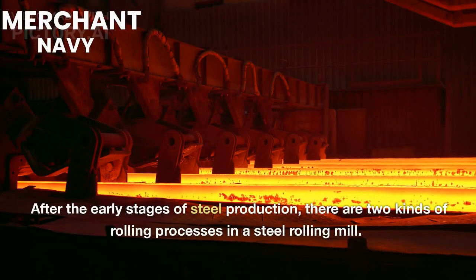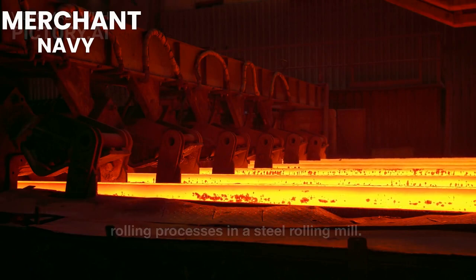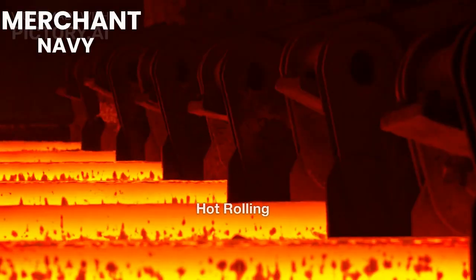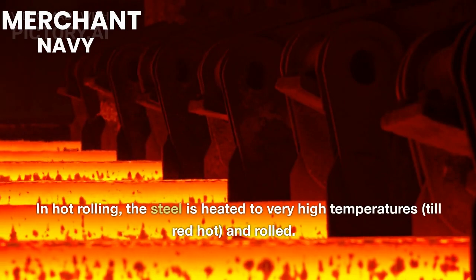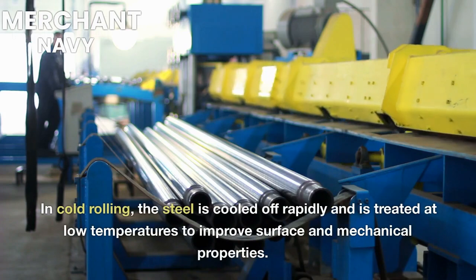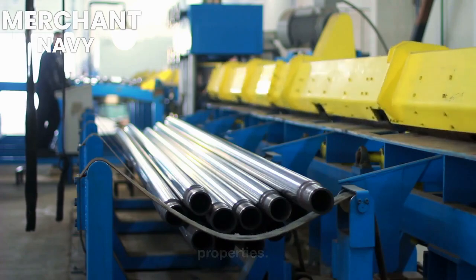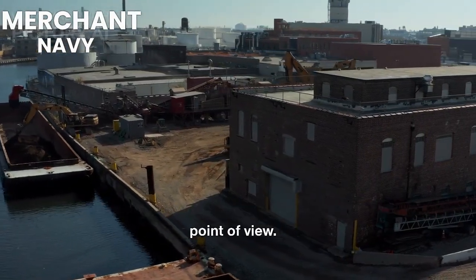After the early stages of steel production, there are two kinds of rolling processes in a steel rolling mill. The hardened steel in the raw or semi-processed form is then cast into different forms. In hot rolling, the steel is heated to very high temperatures, till red-hot, and rolled. In cold rolling, the steel is cooled off rapidly and is treated at low temperatures to improve surface and mechanical properties. After cold rolling, steel is ready for utilization from a material point of view.